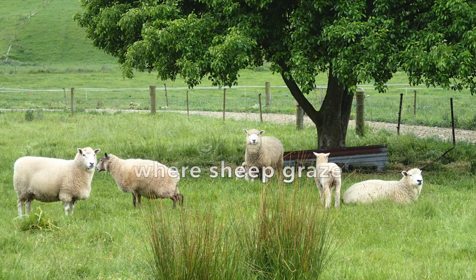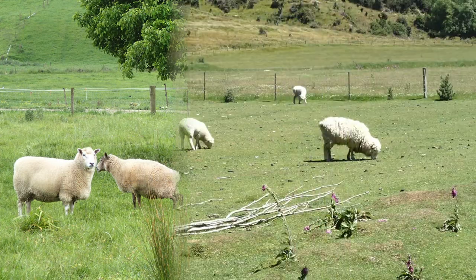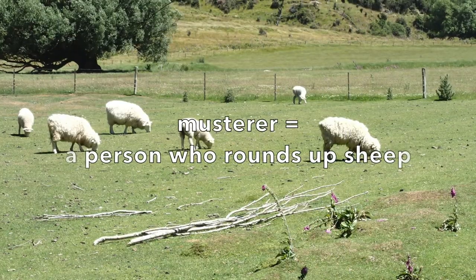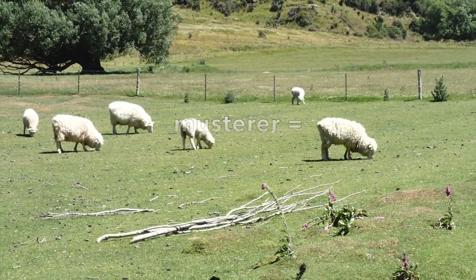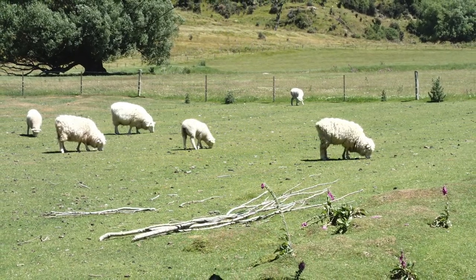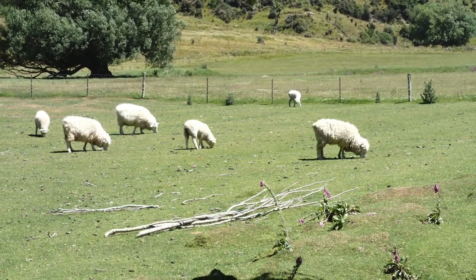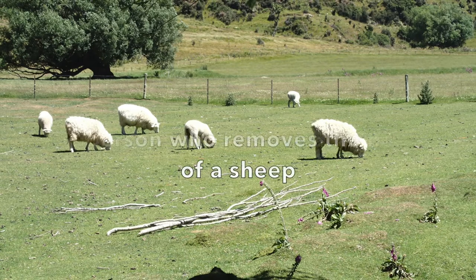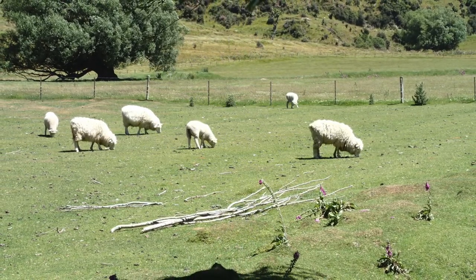A paddock is a low-lying, fenced-in area where sheep graze. A musterer is a person who rounds up sheep. Musterers traditionally worked on horseback. Musterers round up the sheep and then the shearers come in to shave off their wool. A shearer is a person that removes the hair of a sheep.